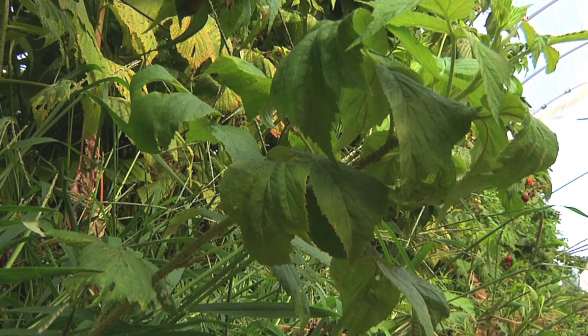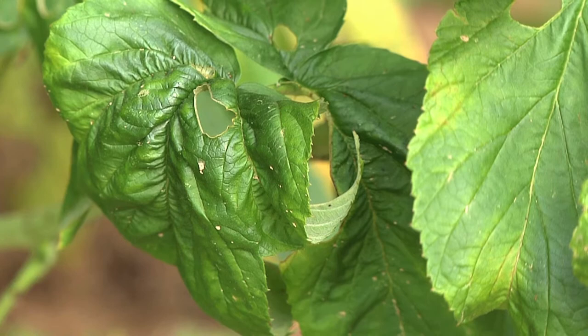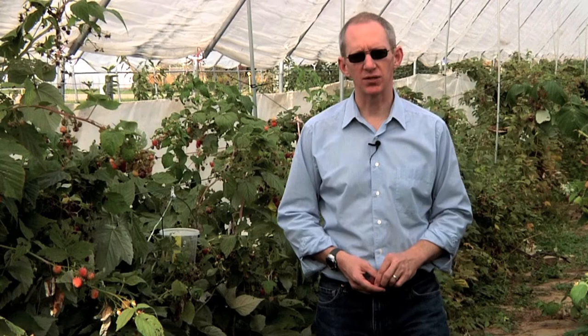In high tunnels, our biggest concern is that the warm environment may actually boost the population growth rate of the pest. This year to manage them, we tried an experiment using a product called Pyganic, which is an OMRI-approved, National Organic-approved chrysanthemum-based pesticide — a natural pyrethrum. We also tried Mycotrol O, which is a mycopesticide or biopesticide composed of the fungus Beauveria bassiana. And we tried the two in combination. We're still crunching the numbers. Another pesticide that's organic and labeled for potato leafhopper is Entrust.